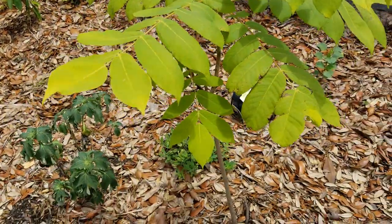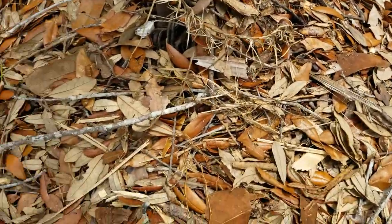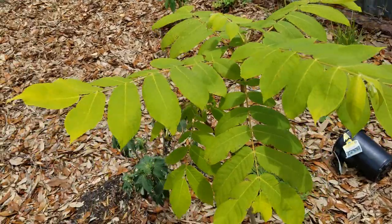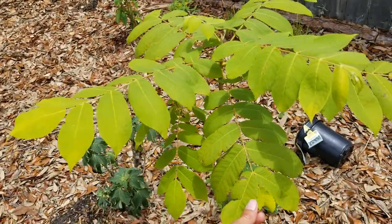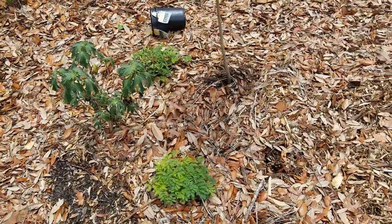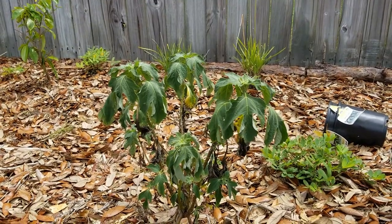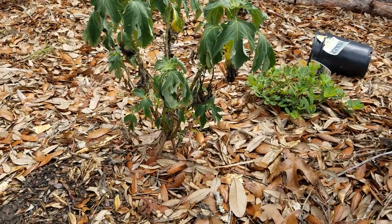Here we have my butternut tree. Hopefully I'll get some nuts within the first three to five years — I believe this is already a two to three year old tree. On the bottom we've got perennial peanut, sunshine mimosa, and a Mexican sunflower. I might have planted it a tad too close but I can always move things later. Here I have placed a soursop tree — it's happy so far, also with sunshine mimosa and perennial peanut. It turns out perennial peanuts do make some peanuts — they're not very prolific but you can harvest some nuts.